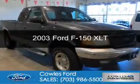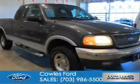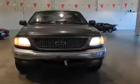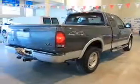This is a used 2003 Ford F-150. It's powered by 4-wheel drive, a 5.4-liter, 8-cylinder engine, and a 4-speed automatic transmission.